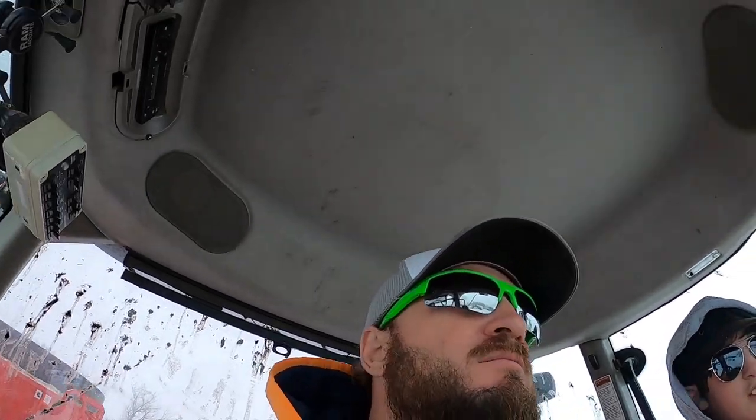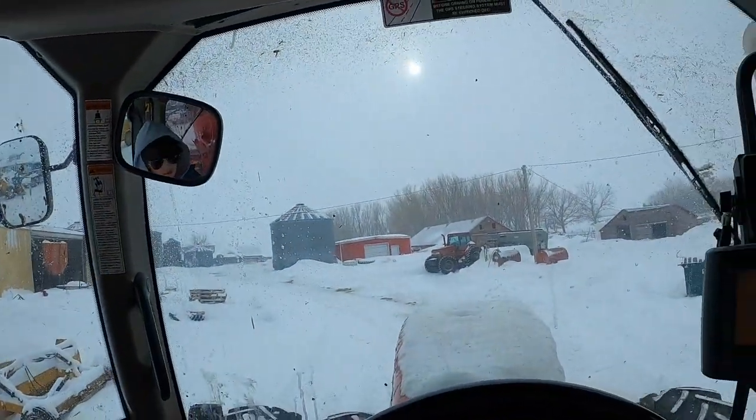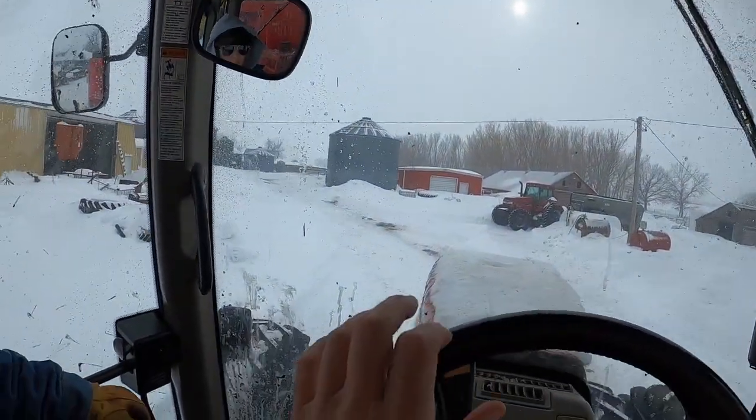Well, hey everybody, it's another beautiful day in South Dakota. Oops, I'm shining the camera in the wrong direction here, but yeah, we got this beautiful, beautiful white snow again.